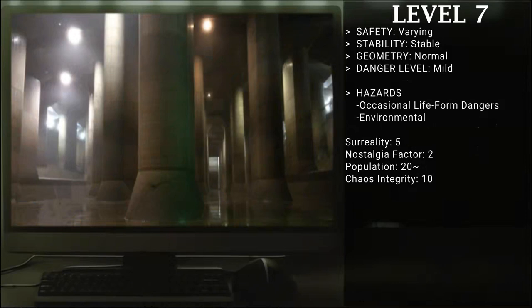Hello everyone, my name is What, I will be your narrator. Today we will be taking a look at Level 7 of the Backrooms, also known as Substantial Effluent.